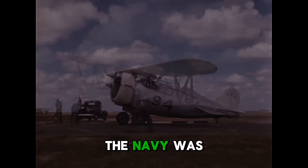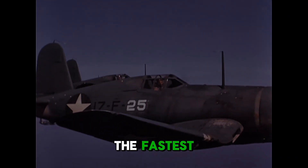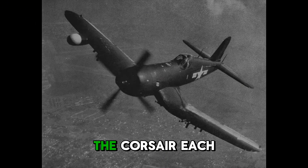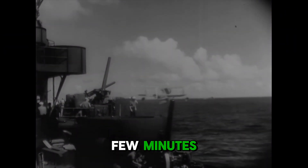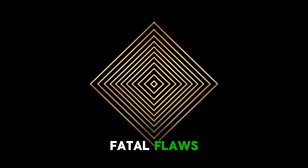In 1941, the Navy was still flying biplanes. By 1945, it had some of the fastest, deadliest fighters in the world: the Wildcat, the Hellcat, the Corsair. Each played its part, and some nearly lost the war before it began. In the next few minutes, we'll cover every U.S. Navy fighter of World War II — their roles, their strengths, and their fatal flaws.